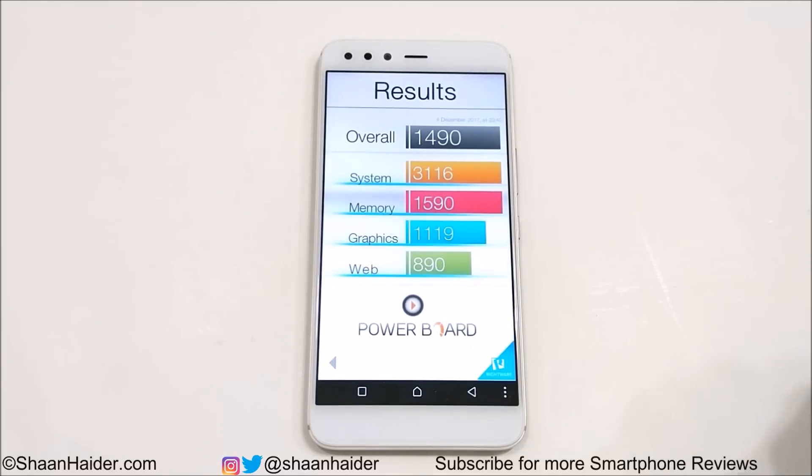Now let's have a look at Basemark OS 2. The overall score is 1490. You can also look at system, memory, graphics, and web browsing sub-scores. The system performance is good, but when it comes to graphics and memory it's not so great — especially graphics, since it has the Mali T880 GPU, which is not one of the best Mali GPUs. A few of the higher-end Mali GPUs are the G71 and G72.